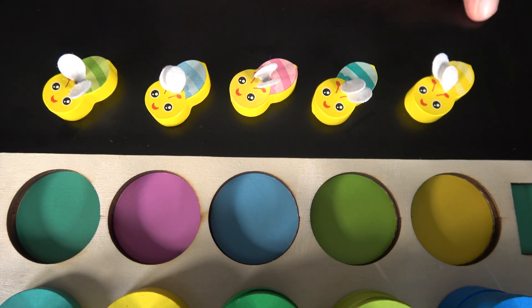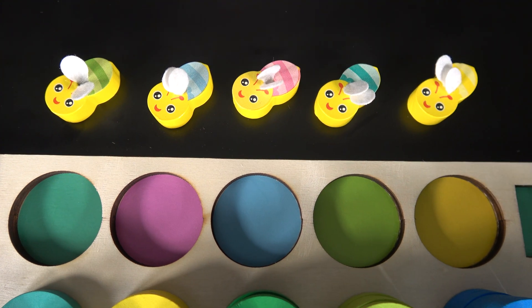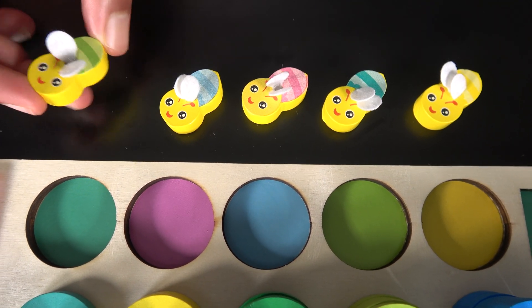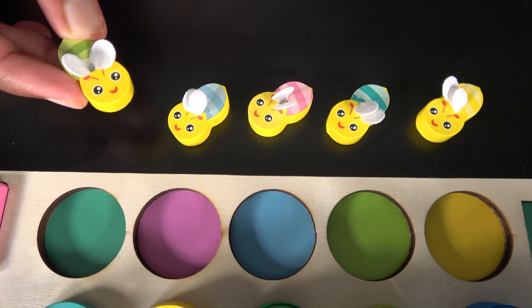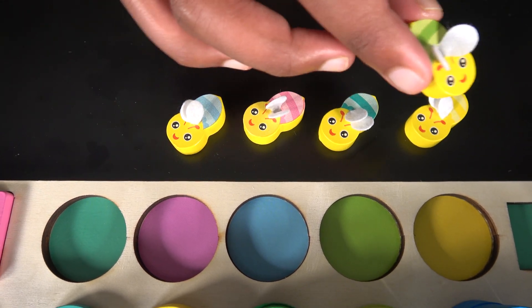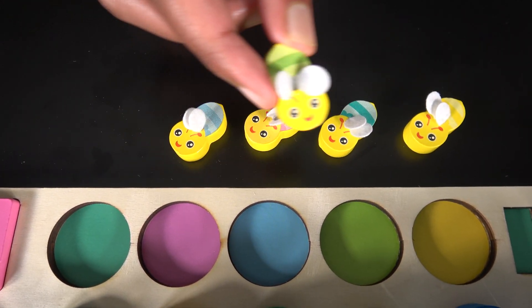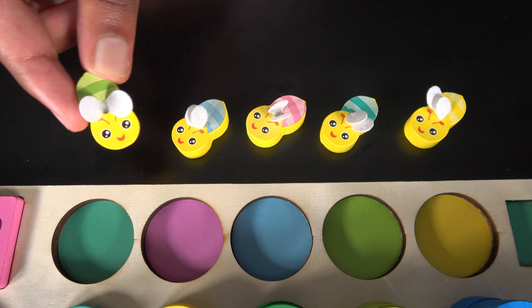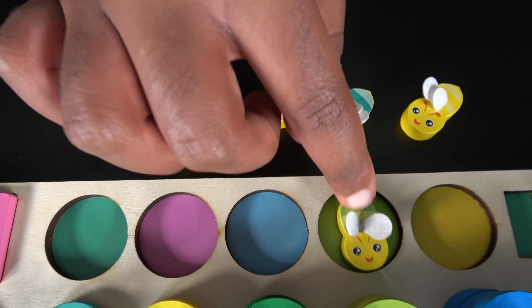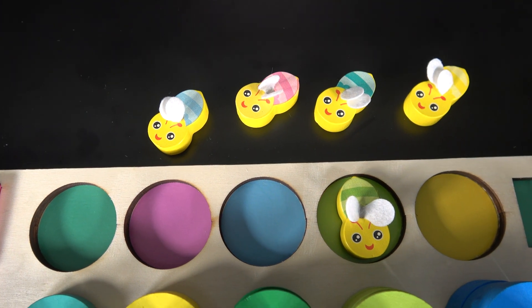Can you match these bees with these circles? Let's start. We will start with the light green bee. The light green bee is buzzing around trying to find the correct circle. Zzzzz. The bee found the correct circle. This is the light green circle and that's the light green bee!